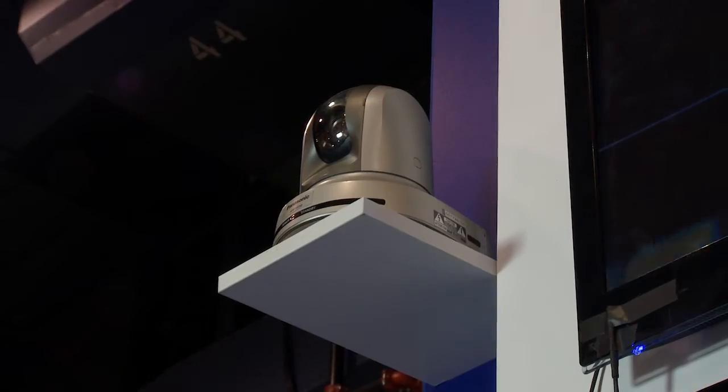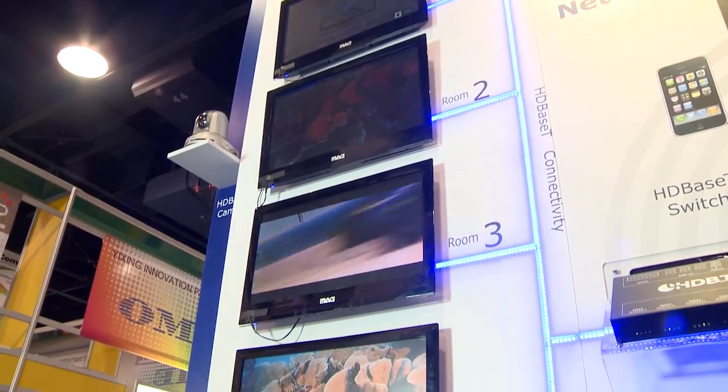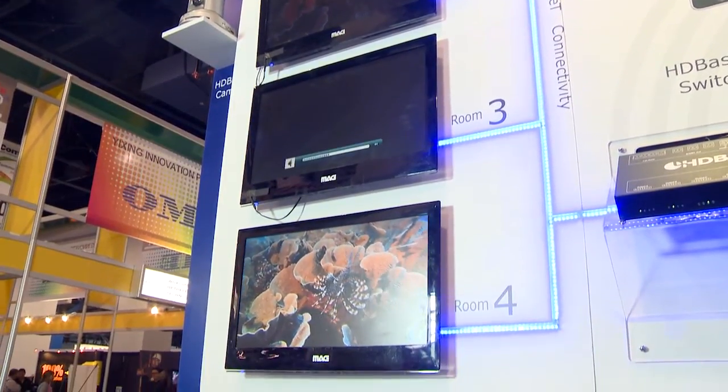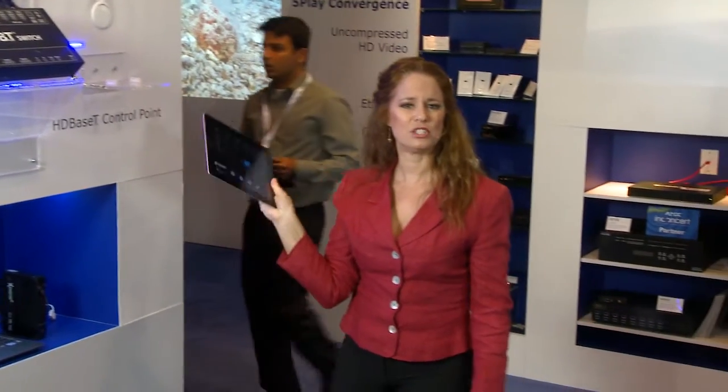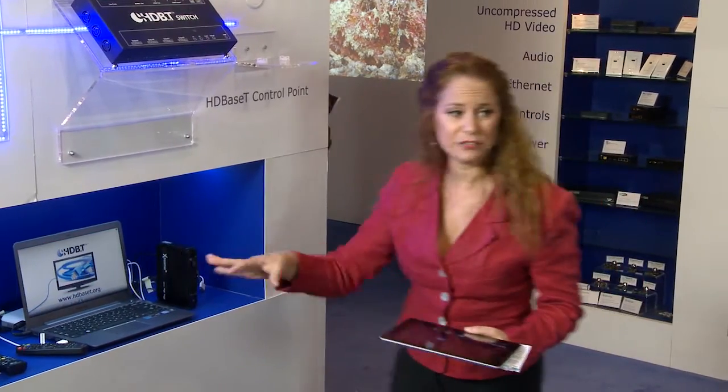On the other end, the switch is connected to four displays, sending them the full 5-Play feature set. You can use an iPad or even an iPhone with a simple control point application to select a source to view, switch to a different source, and control them.